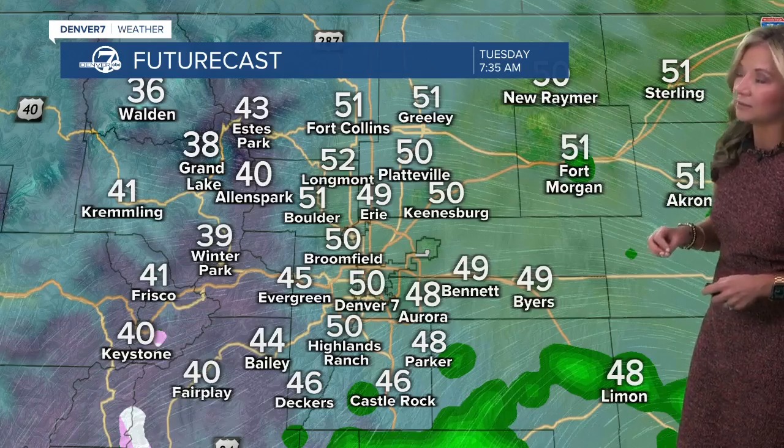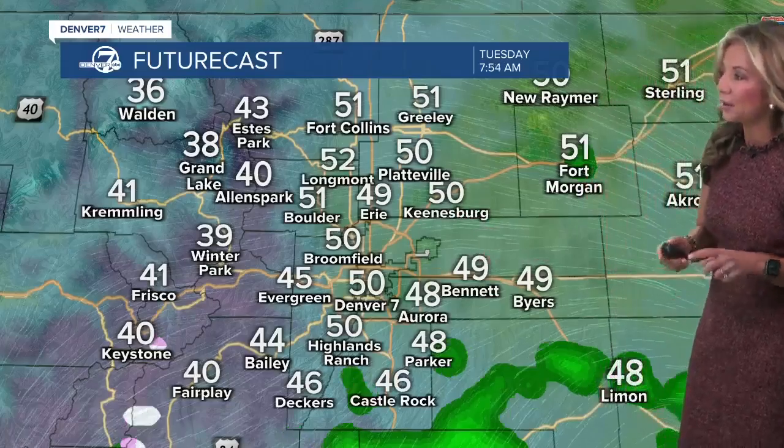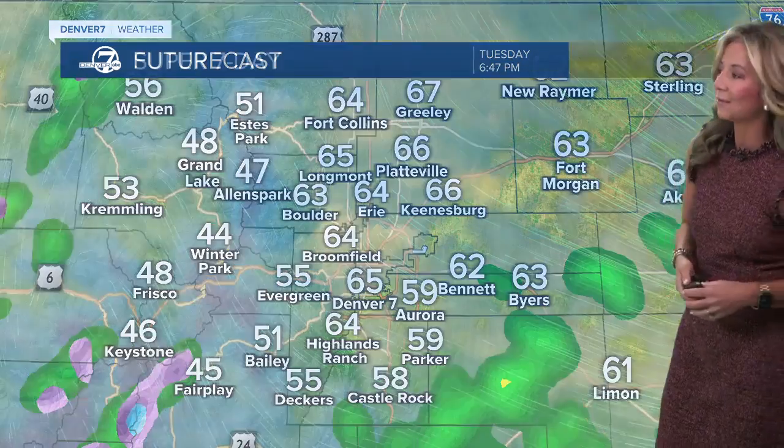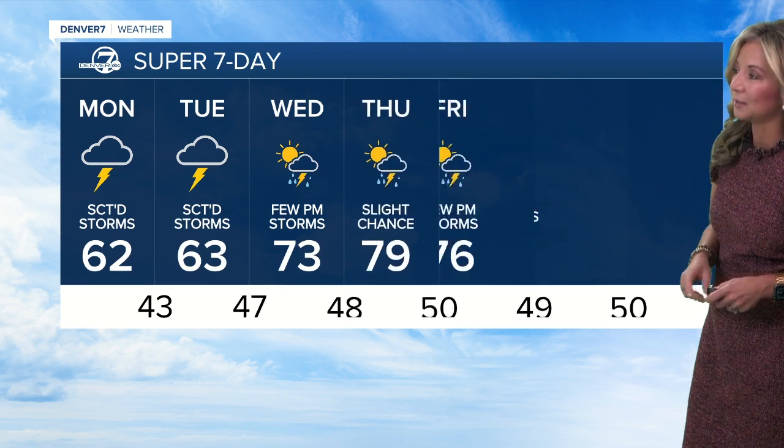Overnight, things will then start to clear out. You'll see some drier weather here in town by about 9:30 this evening. Then early tomorrow morning, we'll be waking up again to quite a bit of cloud cover. Tomorrow afternoon, we'll do it again — a few more storms and showers possible on Tuesday.